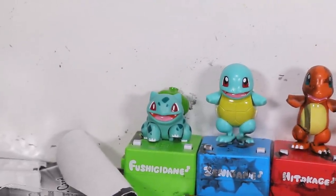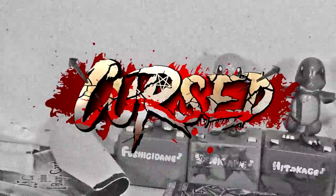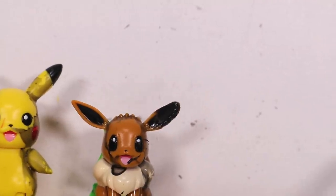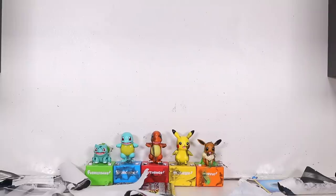Bulbasaur? You've got some - yeah, Bulbasaur's coming back to life. The rest of them are cursed. Okay, enough of that. Sorry, Evie. I just fucking hate you so much. Okay, the whole room smells like burning plastic. I think I'm getting cancer now.